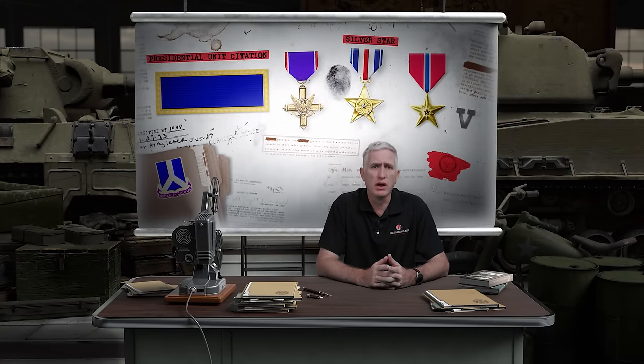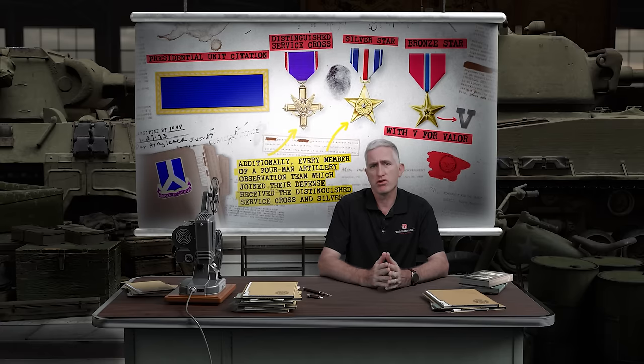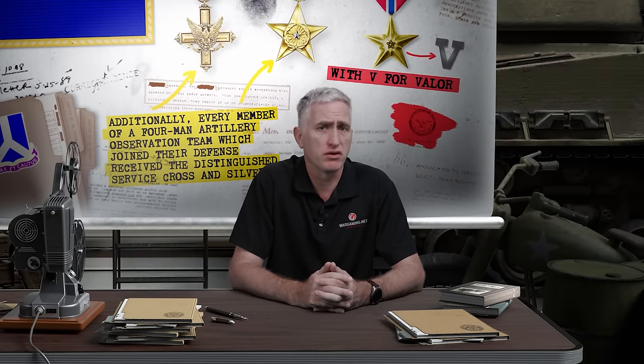In 1981, the platoon received the Presidential Unit Citation, and between them the members earned four Distinguished Service Crosses, five Silver Stars, and nine Bronze Stars. Fourteen of the men were present for the awarding.